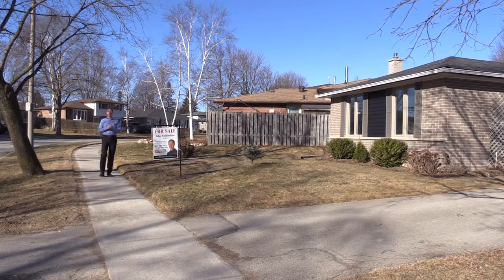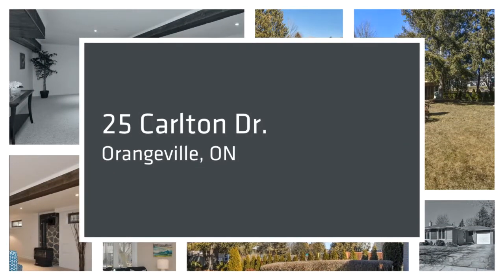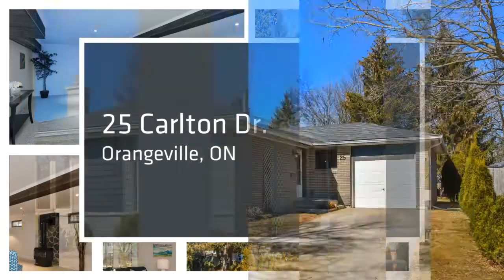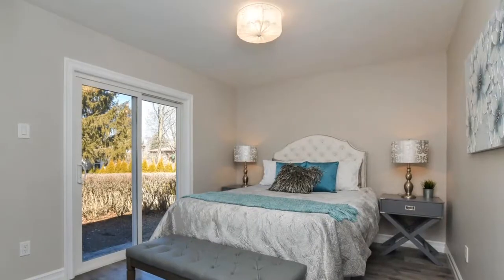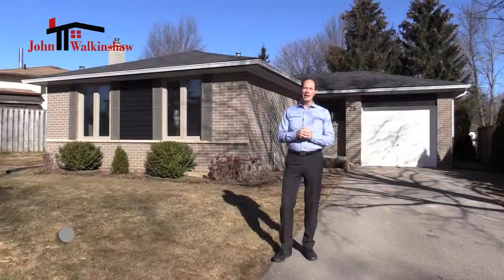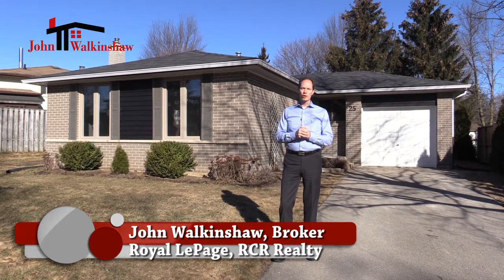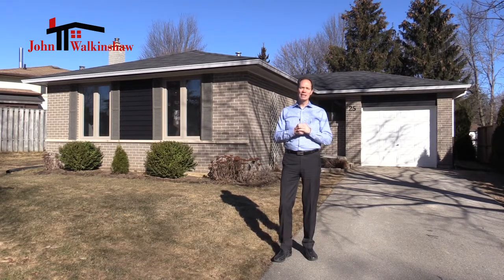If you're looking for a three-bedroom bungalow in a fantastic neighbourhood in Orangeville, then you need to keep watching this video. I'm John Walkinshaw from Royal LePage Realty and I would like to welcome you to 25 Carleton Drive in Orangeville.